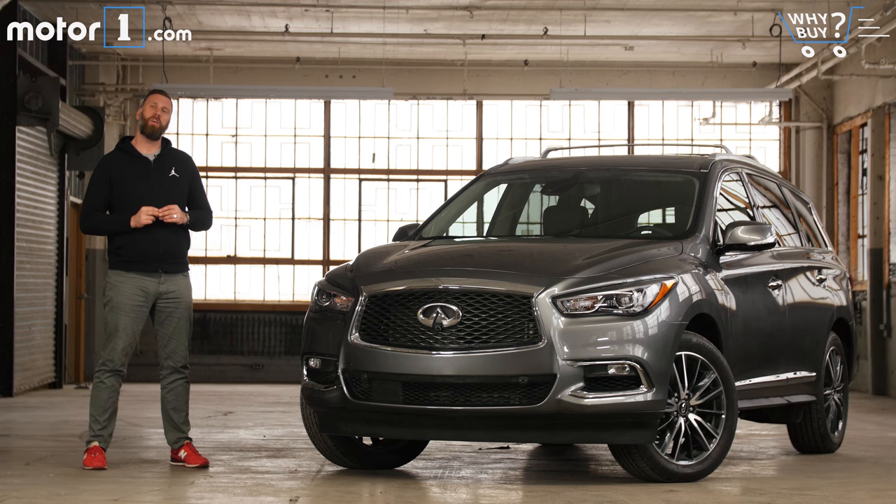One sad truth about the automotive world is that if you want to drive a vehicle with three rows of seating, you're often going to have a hard time looking cool while you're doing it. The 2018 Infiniti QX60 may not be cool per se, but it is surprisingly attractive and it'll go about the job of hauling you and yours with practicality and just a dose of luxury.